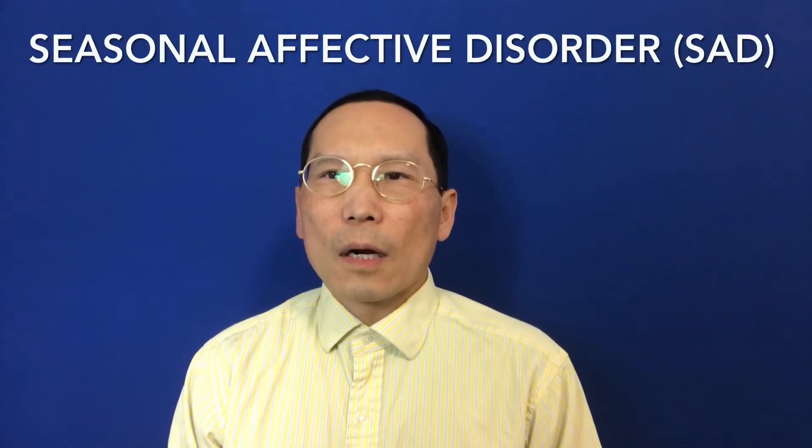Seasonal Affective Disorder, or SAD, is a type of depression that recurs with a seasonal pattern. The symptoms usually begin in fall and continue into winter months. Less commonly, people may experience depressive episodes during the spring and summer months.